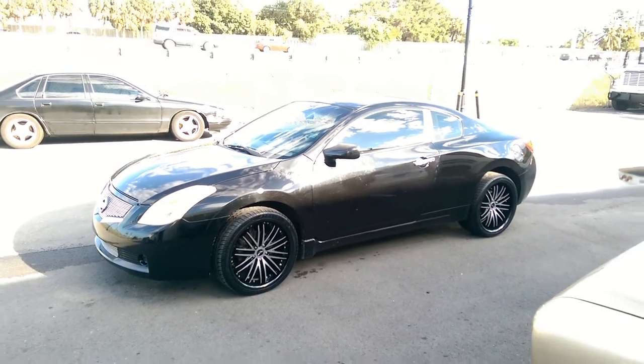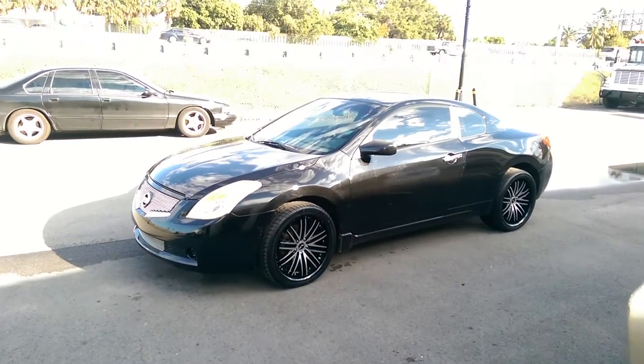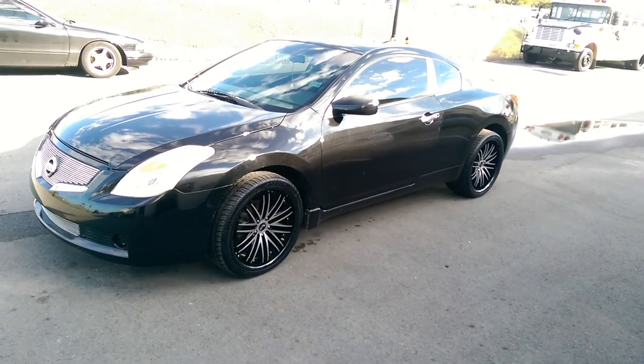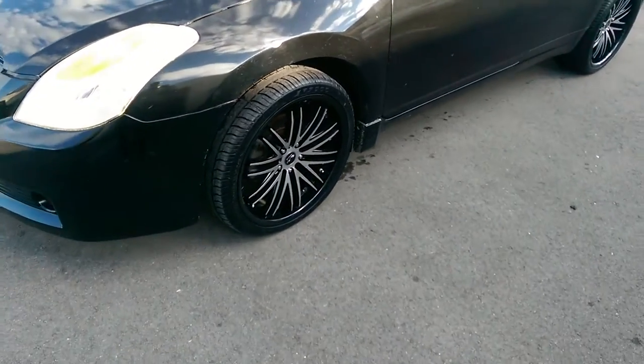This is your boy KB from Doves & Tires TV at DovesAndTires.com — tires, wheels and more shipped to your door. Right now we're looking at a 2008 Nissan Altima with the Rough Racing R980 wheels.